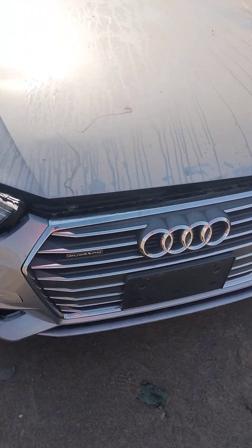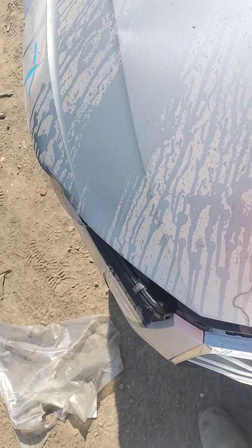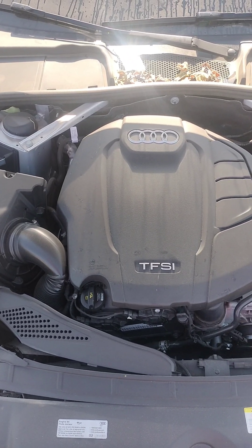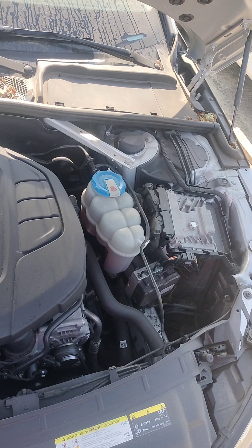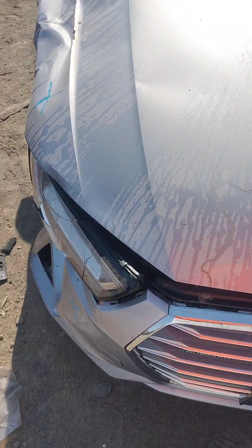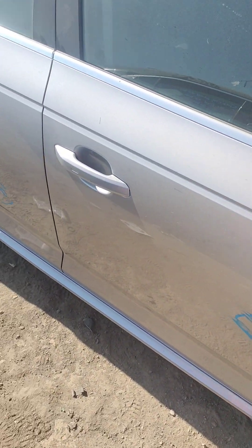Headlight over there is no good. Front fender is no good. Passenger door is good.